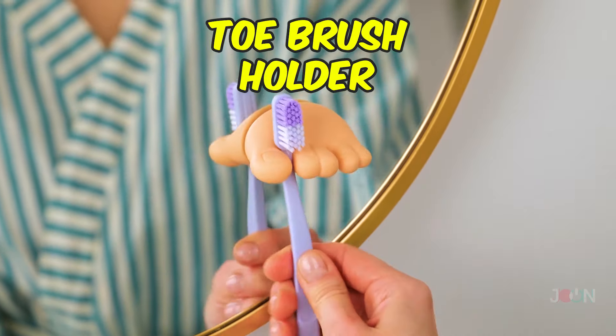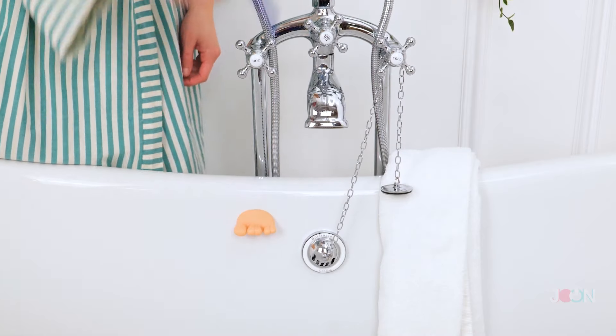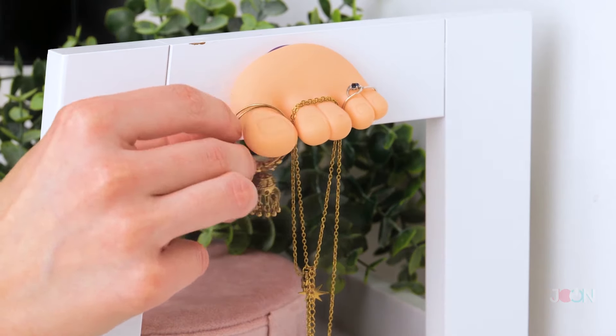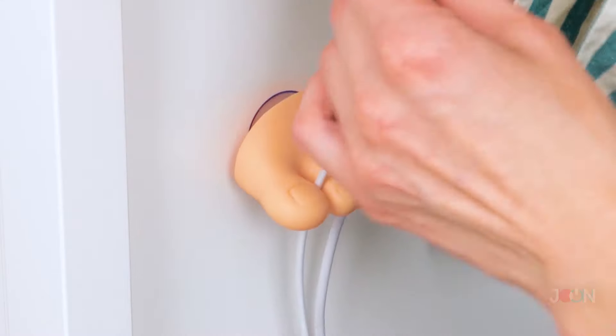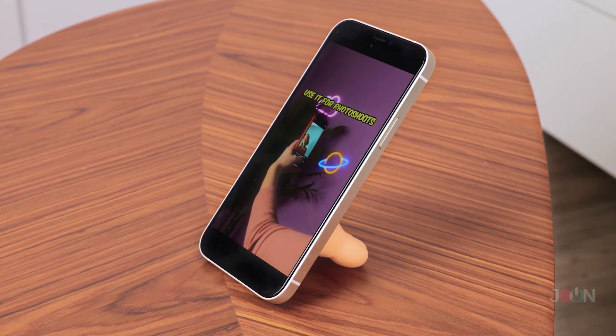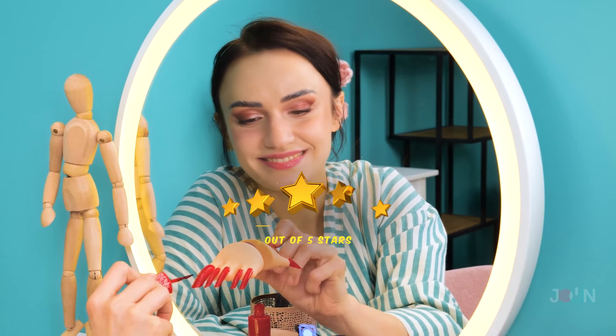The toe brush holder will be a welcome addition to your home. It can be used on a variety of surfaces and has a number of uses. It can even hold your jewelry or toe rings. Use it as a cable tidy or even a phone stand. And if that's not enough, use it to practice your nail polish technique. It's totally worth five stars!